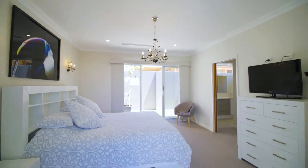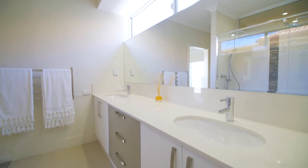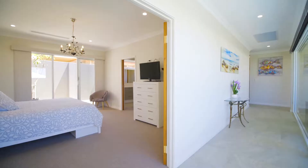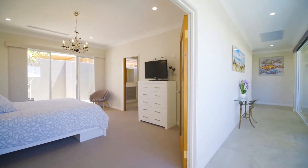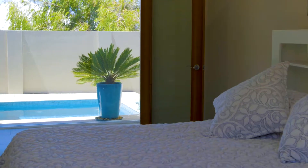The opulent master bedroom has a robe to keep a fashion designer happy and a stylish hotel-inspired en suite. Take pleasure in waking up to the glistening turquoise pool through huge custom glass panes — a perfect start to your day.